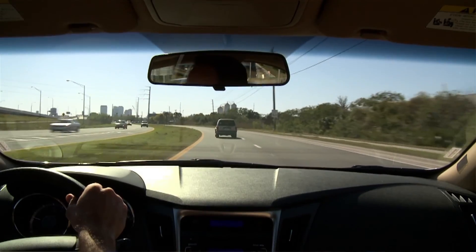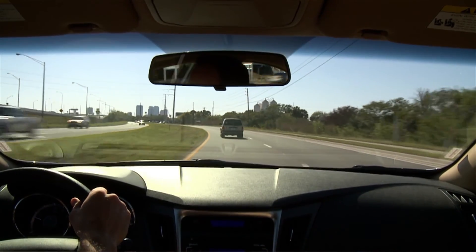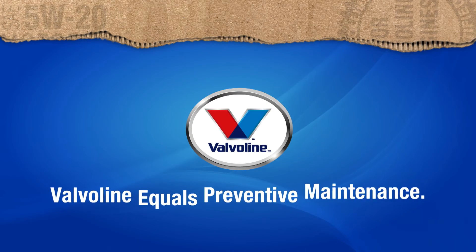Our goal with Valvoline Preventive Maintenance Service is to help keep your car operating at maximum performance. You could say that Valvoline equals preventive maintenance. So ask the professional at your service facility if it's time for a Valvoline Professional Series Brake Fluid Service.